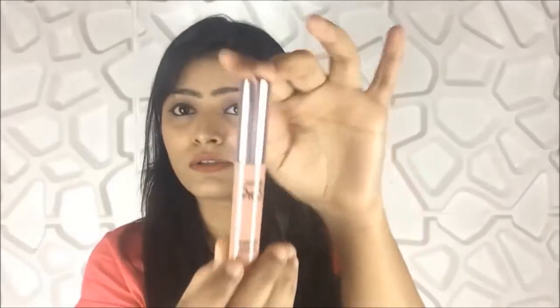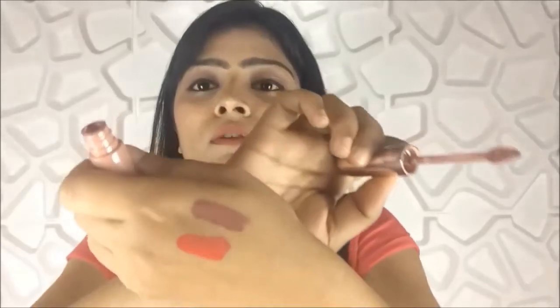The next lipstick is the newly launched Lakme 9 to 5 in shade Coffee Light — my current favorite. It's a nice mauve-y shade that will suit a lot of skin tones. It is very moisturizing and hydrating, doesn't dry my lips at all, and I can use it for multi-purpose — as a blush and as a lipstick. It's also very affordable.